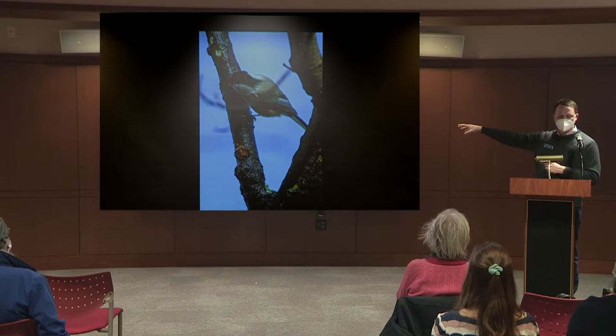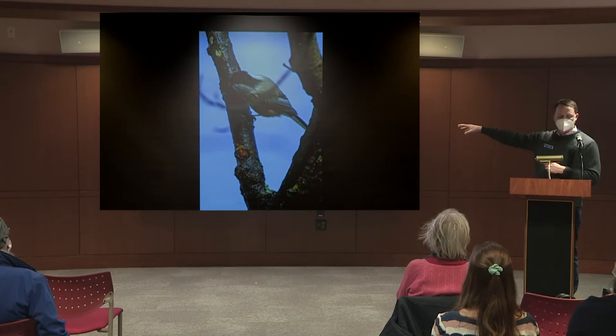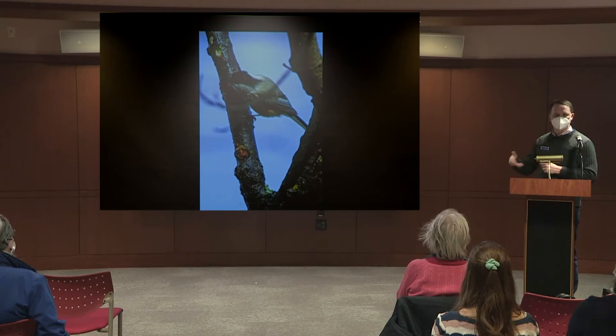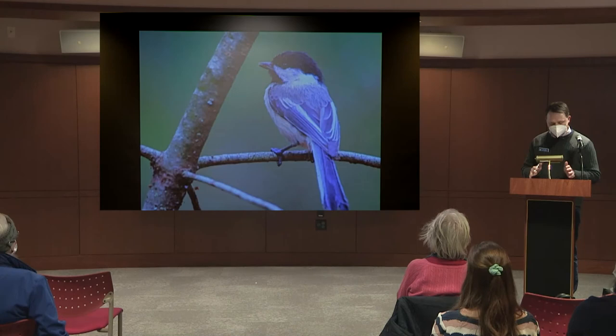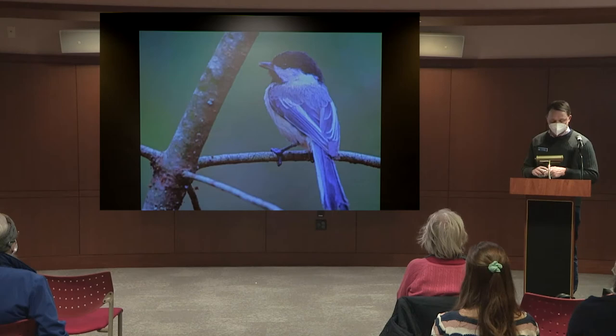I see woodpeckers and other birds coming to weeping tree sap. Overall, even in winter, a lot of birds are still eating insects. Some species rely exclusively on insects. This is a photo I took near a small pond off Route 140 — I didn't notice at first, but looking closely you can see the chickadee picking at something on a branch, pulling something out, and then you can see something orange stuck on its beak.